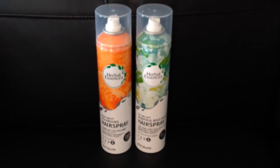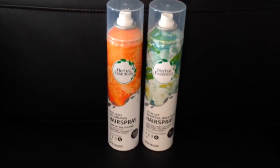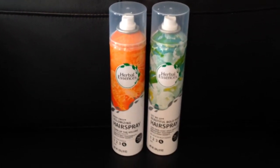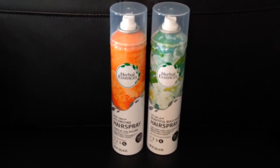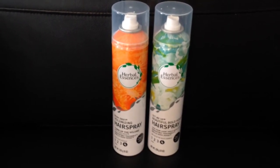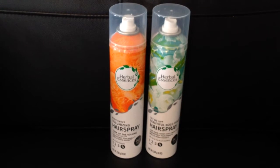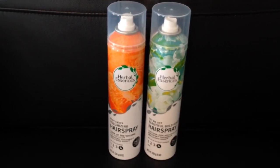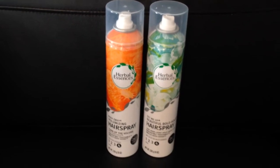I also have the Herbal Essence Hairsprays. These two are the 8-ounce containers and they are $2.97 each at my store. I used the P&G Brand Saver Coupon, which is $5 off when you buy two, so that leaves me paying about $0.50 each for these.